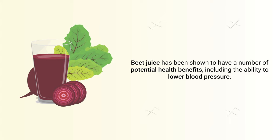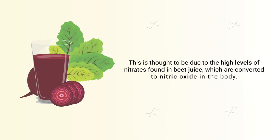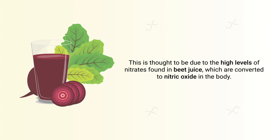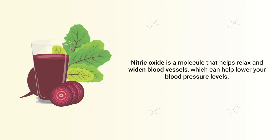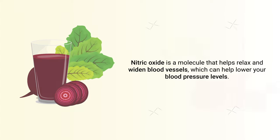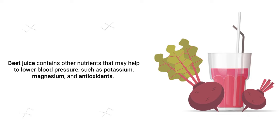Beet juice has been shown to have a number of potential health benefits, including the ability to lower blood pressure. This is thought to be due to the high levels of nitrates found in beet juice, which are converted to nitric oxide in the body. Nitric oxide is a molecule that helps relax and widen blood vessels, which can help lower blood pressure levels.